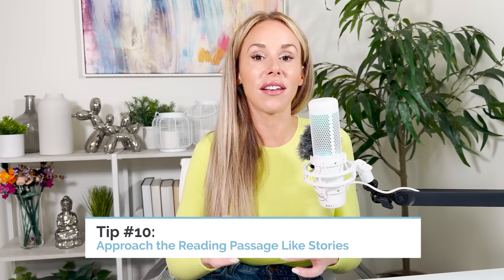Last and final tip, number 10 — and this was given to me by one of my students. They approach the reading passages like they're stories. Their reasoning was it helps them see it as an interesting passage where they can learn something, versus a cumbersome SAT passage that's uninteresting and they're just trying to plow through. I thought that was a really cool idea. If you approach the reading passage like it's a story and genuinely get some interest in it, you're in the right frame of mind to process more of it and get to the right answer.